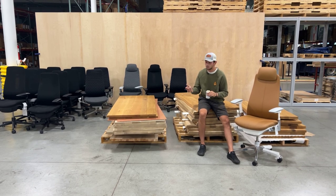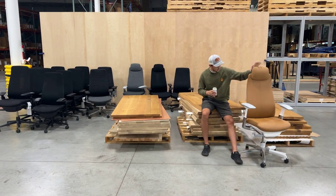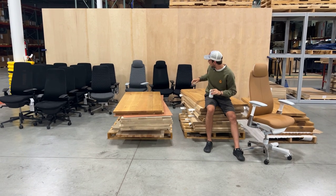I think we got 14 of them, including this like $1,500–$1,600 vegan leather Hayworth version with a brown headrest — super nice. We've got your normal black, some digital knit, and some digital knit gray.